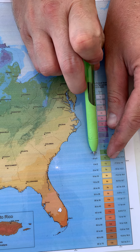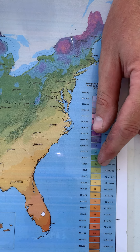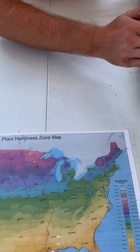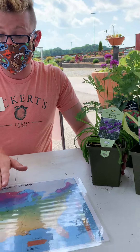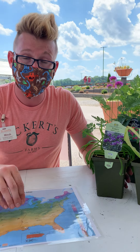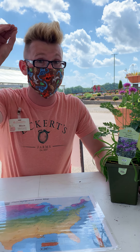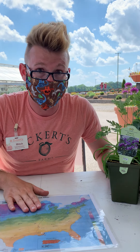Zone 6B means our average coldest temperature gets down to zero or negative five degrees. We're going to use that to identify which plants are going to survive in our zone. The plants I'm going to show you today are all good in this zone, but you might be shopping in other areas where they're not, so be aware of that. If you're in the St. Louis metro area, you're in zone 6B and you want to look for plants that are hardy through zone six. It basically gets colder the smaller the number, and warmer the bigger the number.